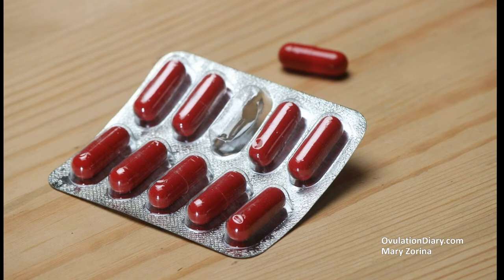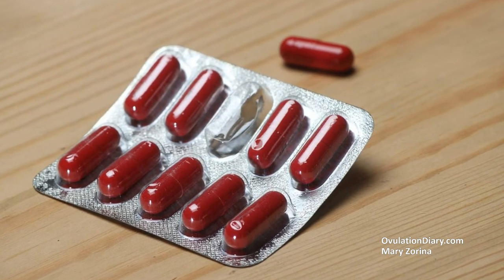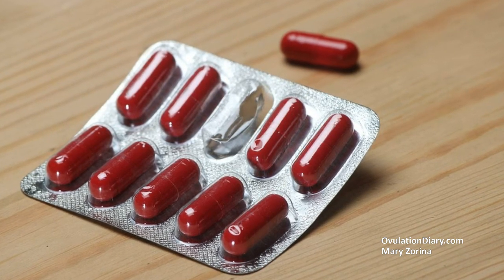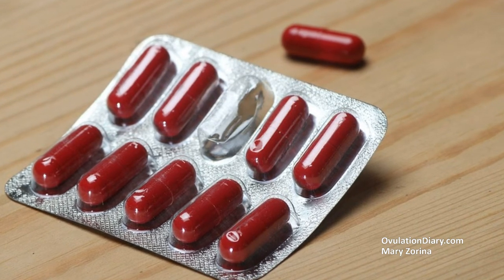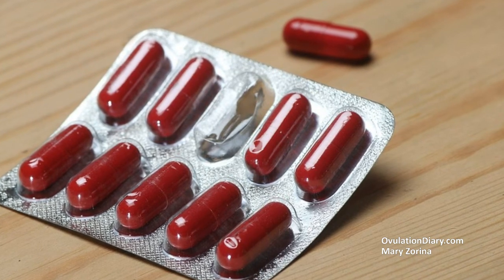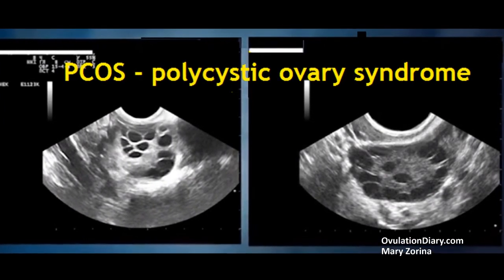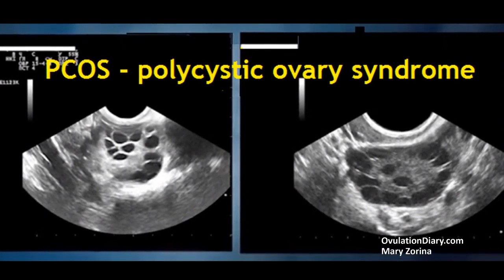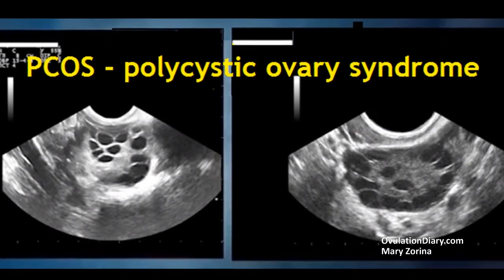If the ovulation test is negative all the time, here are some explanations. First, there has been no ovulation yet. Especially often, the wrong start of testing happens among women with an irregular cycle or oligomenorrhea. Second, anovulation — it may be physiological, for example, the ovaries rest for 2–3 cycles a year. Among women aged 35 and above, the number of ovulatory cycles gradually decreases.